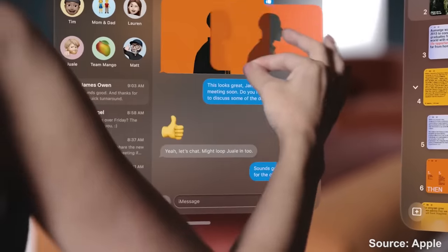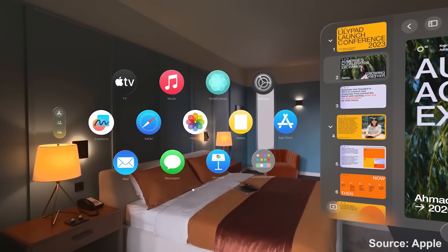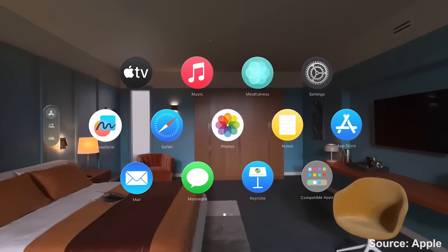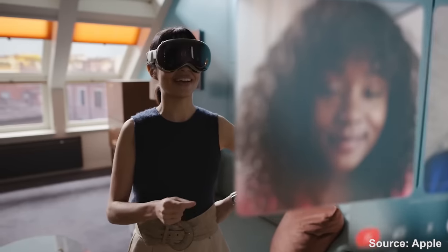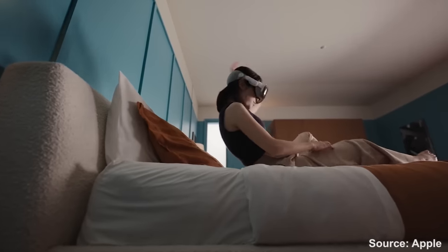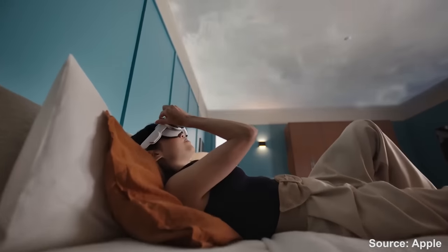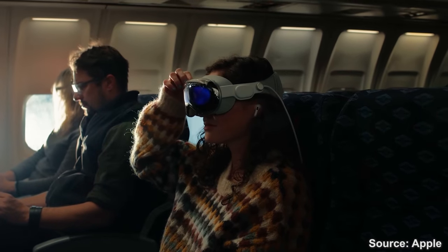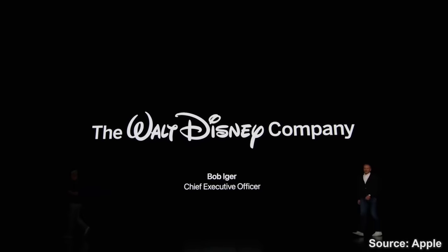VisionOS will have perfect integration with Apple native apps like Messages, Safari, Photos, and FaceTime — where you use your avatar to talk to people, with those people floating in little windows around the room. A big focus here was also entertainment: being able to watch movies at high resolution on a big screen wherever you are — even on a plane. I'm glad they showed this, so hopefully people will stop looking at me weird when I wear my VR headset on a plane. Entertainment was such a big focus that they featured a direct collaboration with Disney.